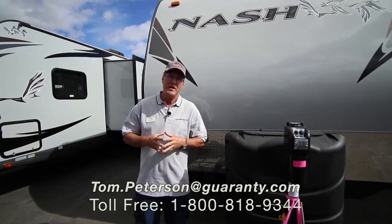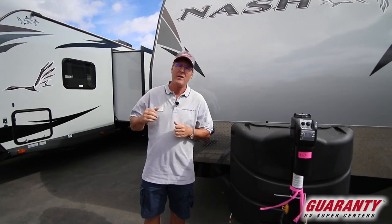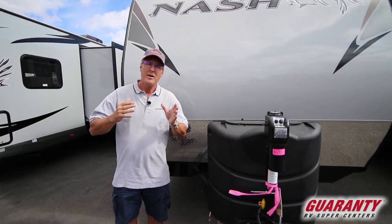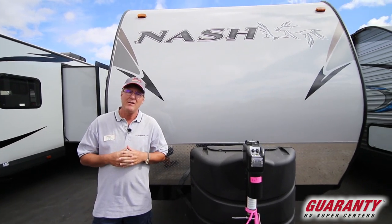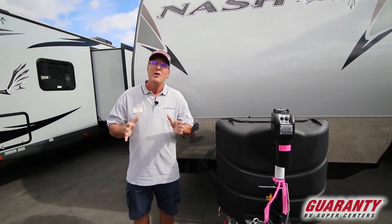Welcome to this video presentation of this 2019 Nash product by Northwood, built in La Grande, Oregon. We were one of their first dealerships that opened up with the Nash product back in 1993. We're really proud to be one of their dealers. We'll go ahead and show you this 26N as a rear lounge.